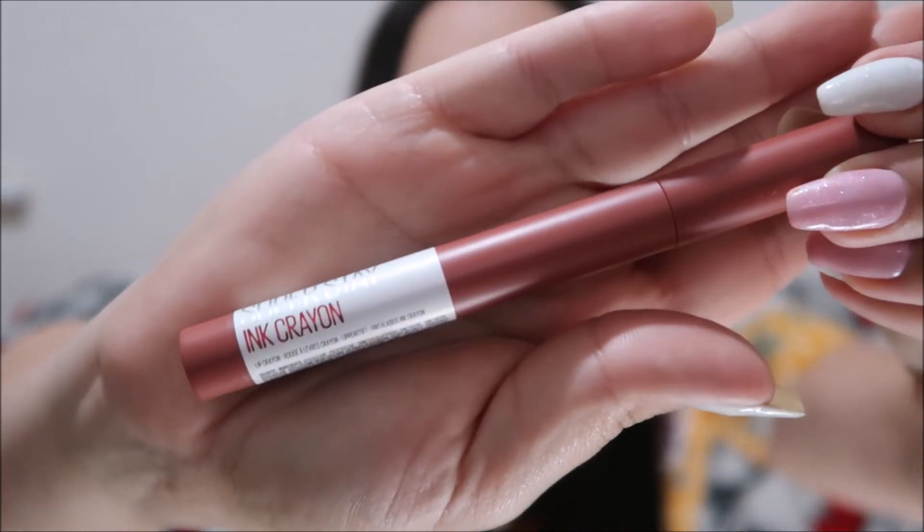The last makeup item is one I actually saw on an ad on Instagram. It is the Maybelline Superstay in crayon — so that's for your lips. This one is shade 20, Enjoy the View. What I tried to do was match it to a favourite lipstick in another range, and this one I thought was most similar.